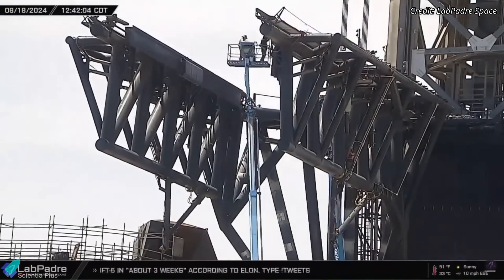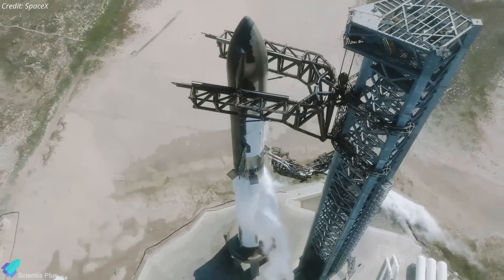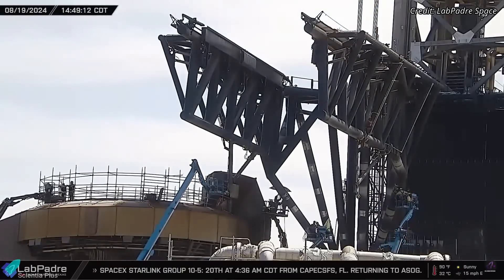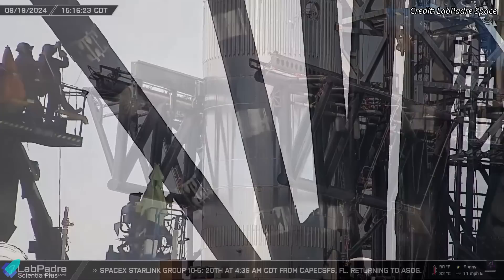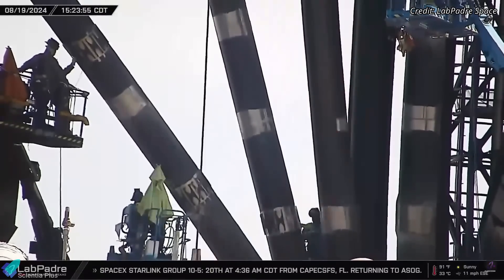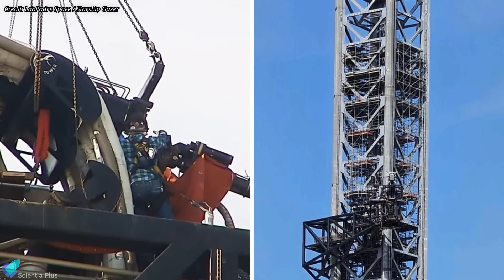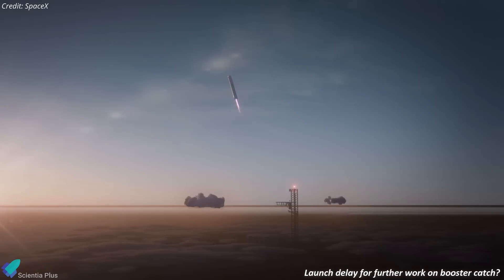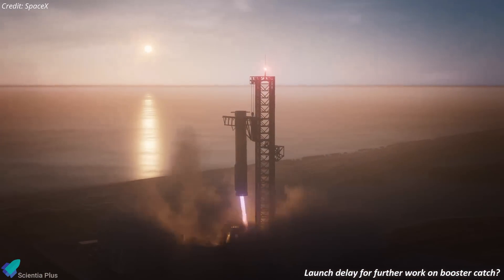Overall, the sheer volume of upgrades and fixes that the tower arms and other launch pad infrastructure have received over the past few months is remarkable. While the launch vehicle might be ready for an early September liftoff, the ongoing work at the site makes it seem increasingly likely that the launch will be delayed. The issues observed during the recent catch practice tests — particularly the excessive bouncing of the arms and the need for further reinforcement with doubler plates — suggest that the arms are not yet fully optimized for a safe and successful booster catch. Ongoing work on the quick disconnect mechanism and the tower indicates that launch pad infrastructure is still undergoing significant improvements, suggesting SpaceX may need more time, likely resulting in a launch delay.